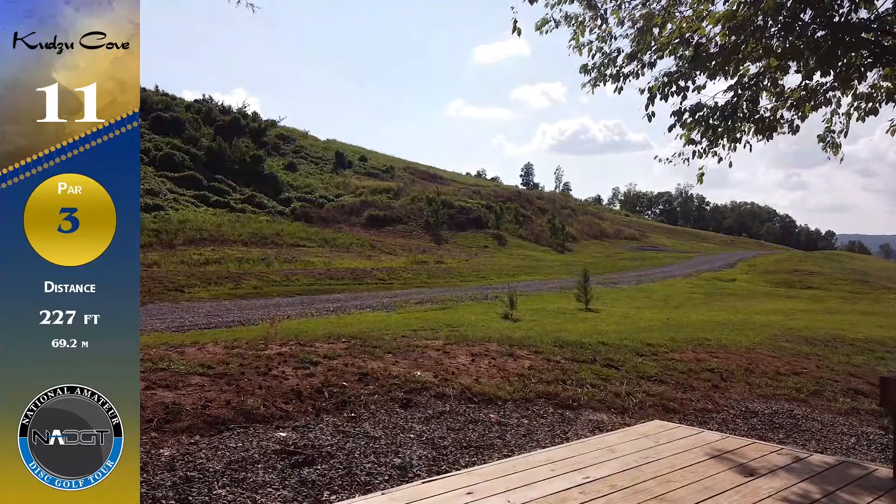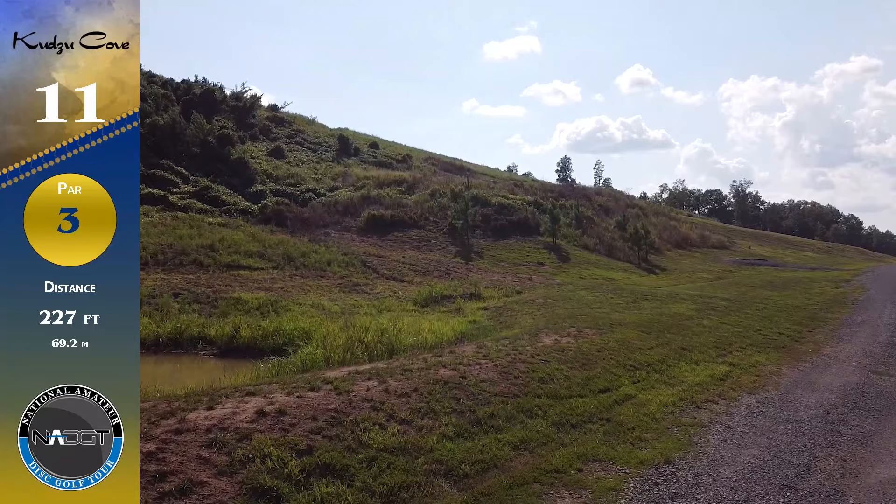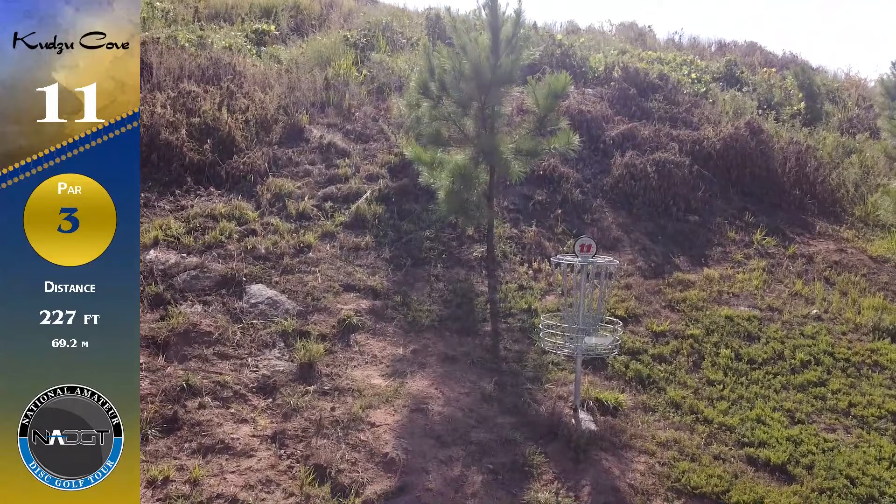No movement on the scoreboard there, but we're going to hole 11 - it's a par 3, 227 feet. This hole should just be called the ace run hole. The water to the left doesn't even come into play - you don't even know it's there - and it has this great backstop so you can just run it.